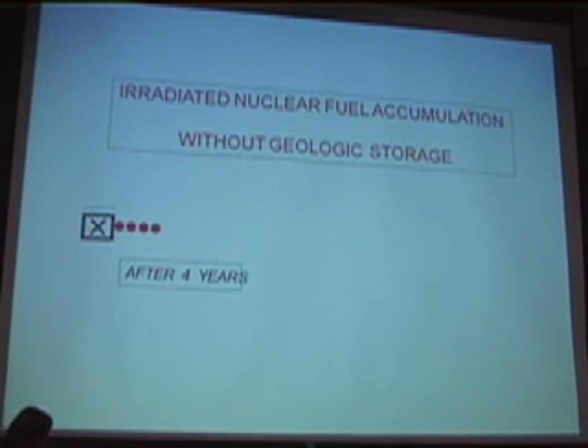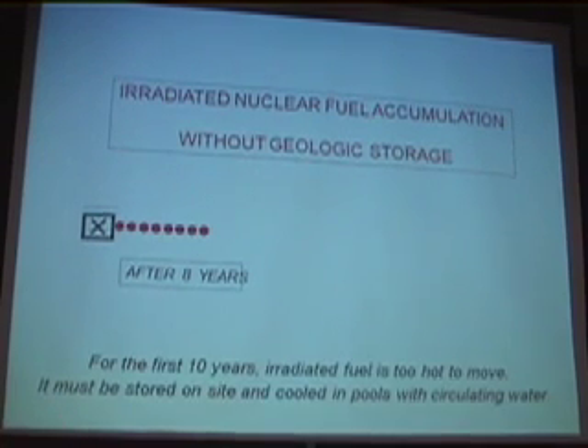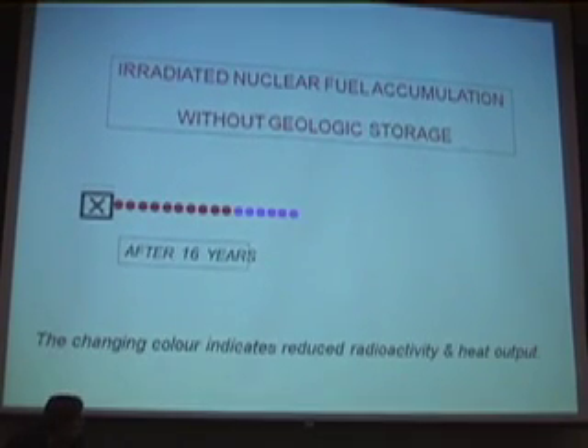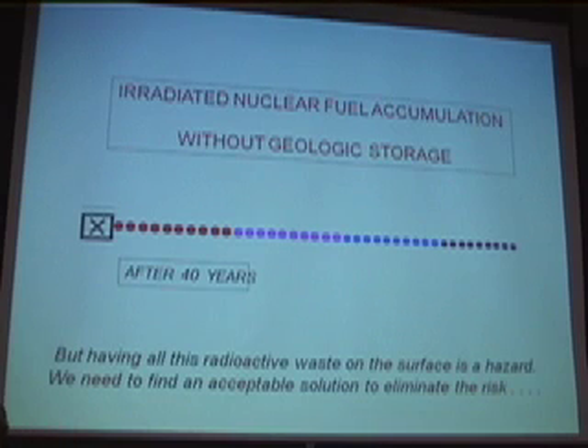After four years you've got four dots, after eight years you've got eight dots. I've changed the color because as the fuel gets older it doesn't generate as much heat as it did originally — the heat is getting a little bit cooler, but still hot. What happens is you get this vast accumulation of radioactive waste.